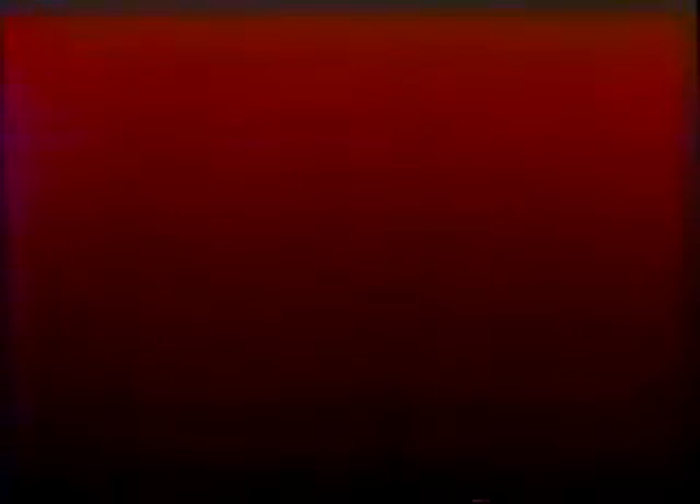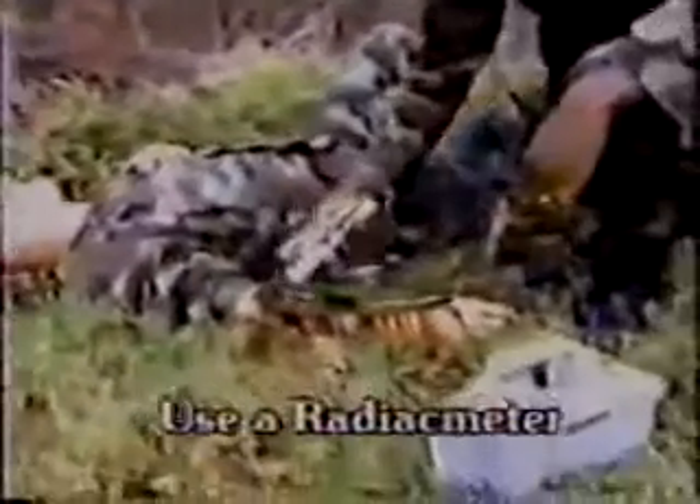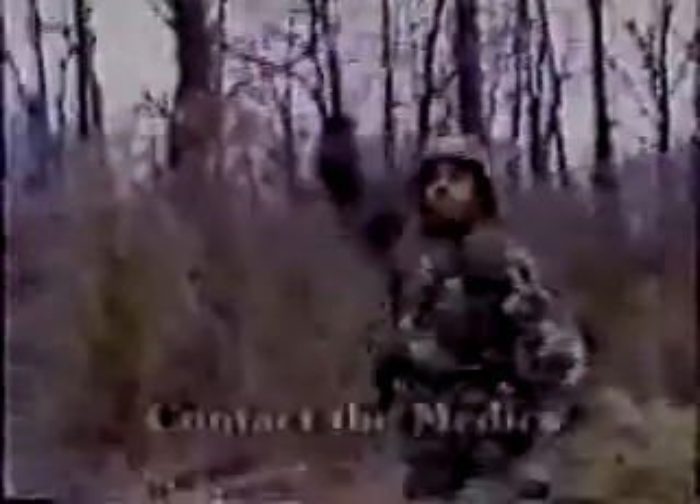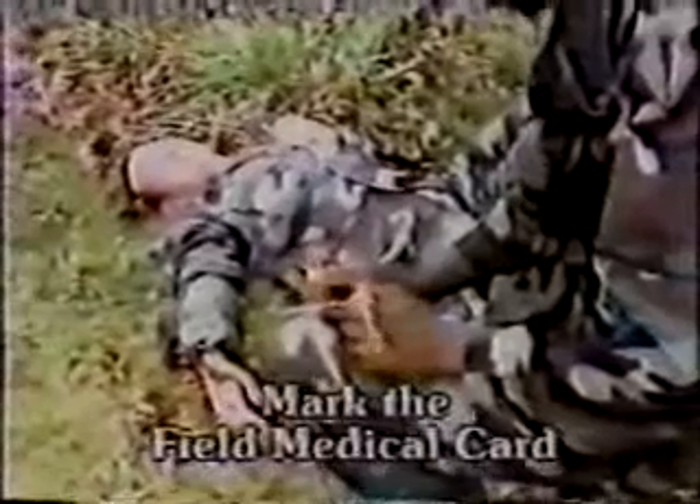Remember, depleted uranium is not an immediate health concern. Treat injuries in accordance with the Soldier's Manual of Common Tasks, STP 21-1-SMCT. If you or your soldiers are injured in a depleted uranium contaminated situation, follow these steps. One, use a radiac meter to check each wound for radiological contamination. Two, wash out all minor cuts on hands, arms, or legs to remove any radioactive or heavy metal contamination. Three, contact the medics. For all major wounds, leave embedded particles in place and tell the medic that radioactive and heavy metal materials are involved so that appropriate medical care can be provided. Four, mark the field medical card, DD Form 1380, to indicate radioactive and heavy metal contamination.